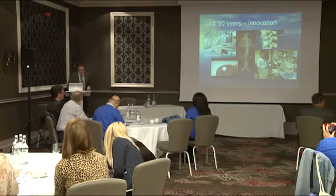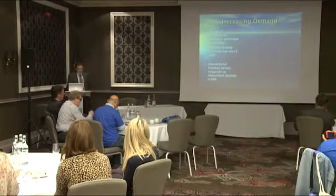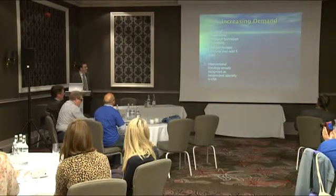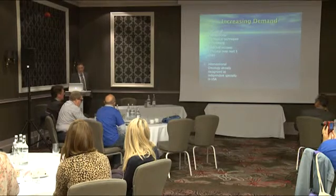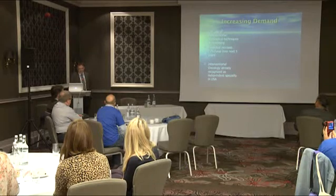Interventional radiology is really using modern scanning techniques like CT, MRI and x-rays to guide treatment, whereas traditionally surgeons would use their hands and eyes to guide treatment. In the 50 years since it's been invented, interventional radiology has really exploded and we can see good evidence of an increasing demand, which is predicted to rise approximately 17% year-on-year for the next five years.